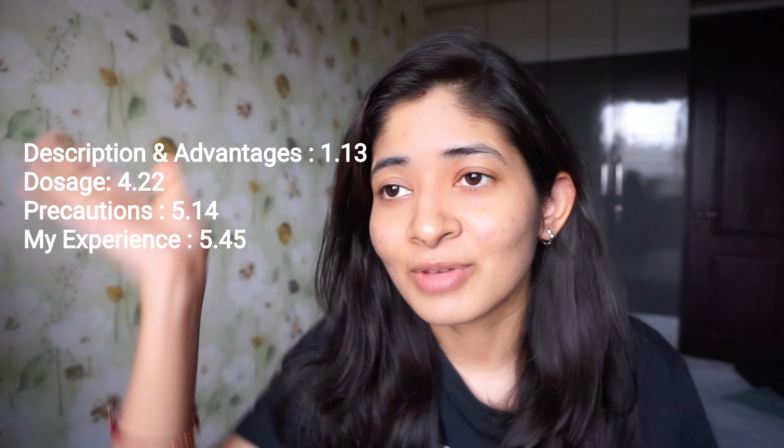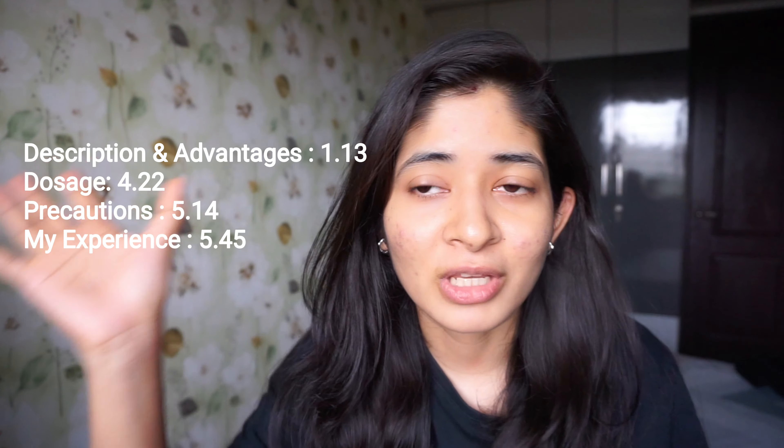I will go according to the timestamps given, covering the topics in order. I'll leave all the timestamps and corresponding topics on the screen and also in the description box below, so you can skip to whichever part you're interested in.